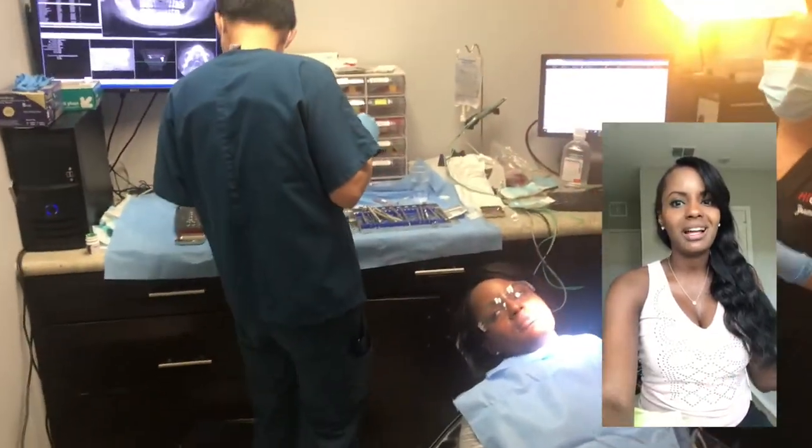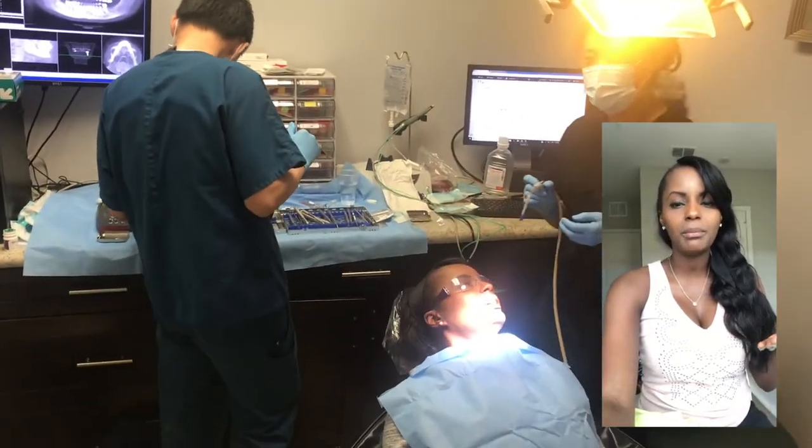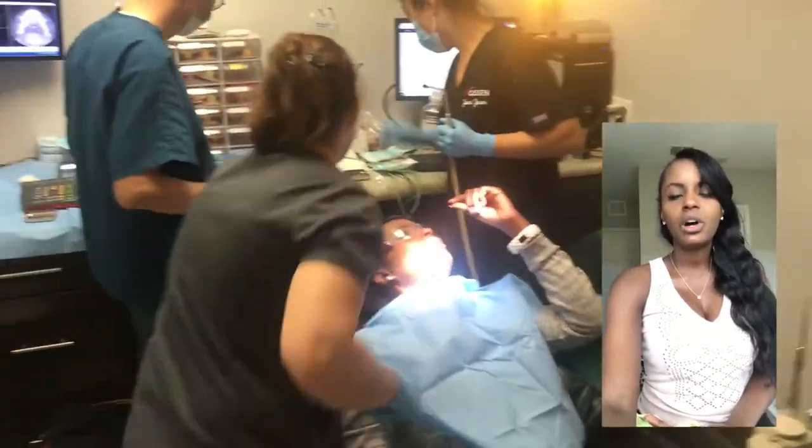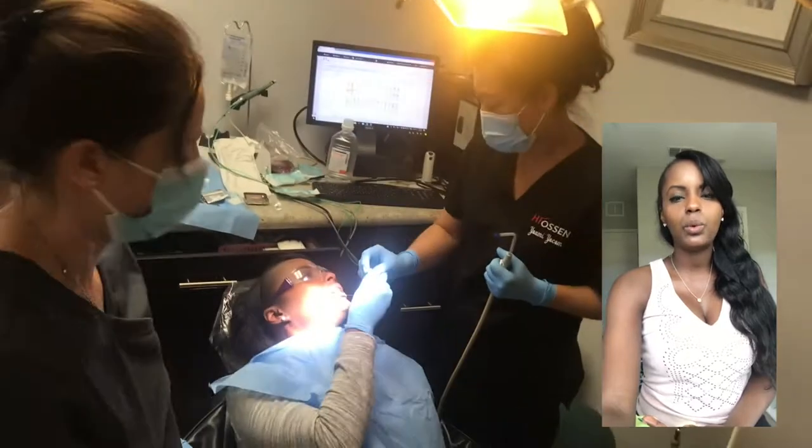I tell them the goal is not to get you so crazy numb. We kind of want to know if we're in the vicinity of an area that we shouldn't be in. There are all kinds of measurements so we can see where your nerves are.